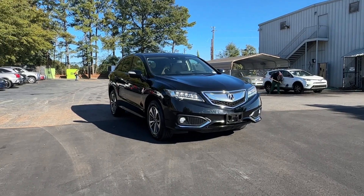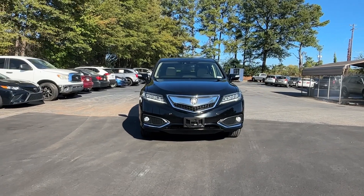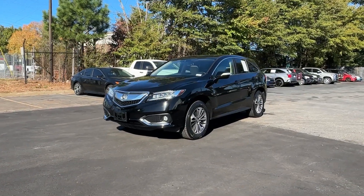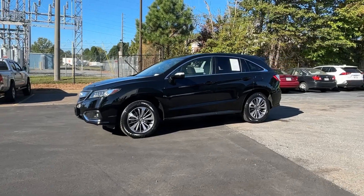Get a feel for the 2017 Acura RDX. Who says you can't have it all? The RDX delivers performance, luxury, handling and comfort all in a crossover SUV. Feel what it's like to have it all. Test drive the Acura RDX today.